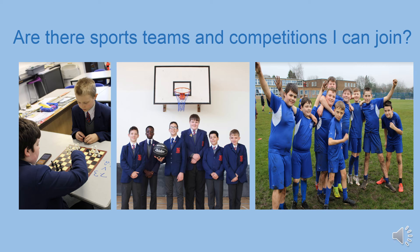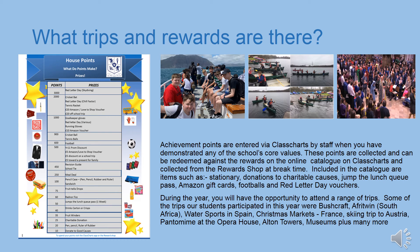When you demonstrate a Wellacre core value, you'll be awarded achievement points. During the year you can redeem your achievement points at the reward shop on Class Charts — the more points you collect, the bigger the prize. There are also a number of trips available during the year. For example, last year there was a skiing trip to Austria, a water sports trip to Spain, visits to Christmas markets in France, a trip to South Africa, Alton Towers, bushcraft residentials, pantomime trips, museum trips, just to name a few. These opportunities will also be on offer to you when you join in September.